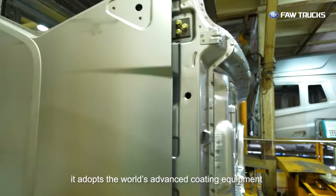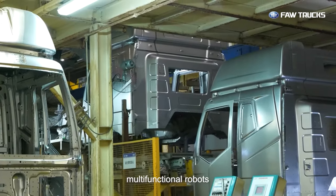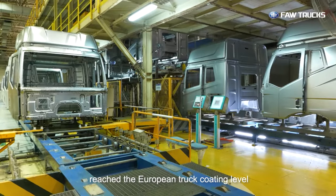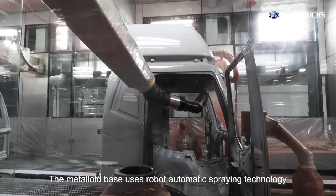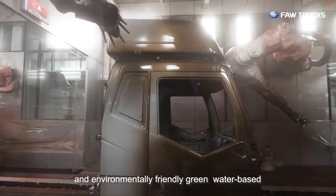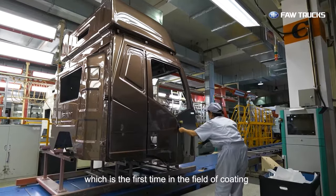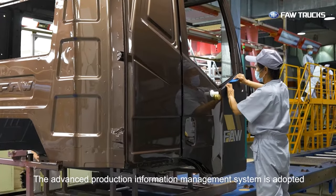It adopts the world's advanced coating equipment like multifunctional shuttles, multifunctional robots, electric monorail trolleys, and waste incineration facilities, making the coating quality reach the European truck coating level. The metalloid base uses robot automatic spraying technology, advanced pre-treatment washing technology, and environmentally friendly green water-based paint spraying technology to reach world-class level, which is the first time in the field of coating the exterior parts of commercial vehicles.